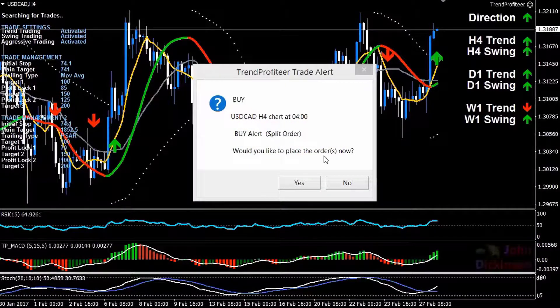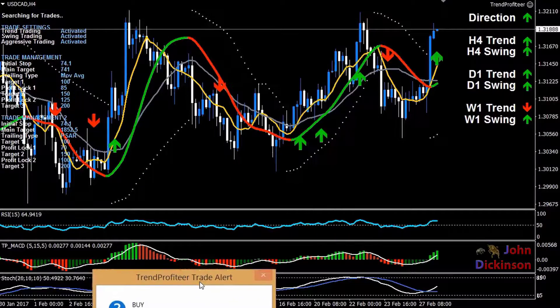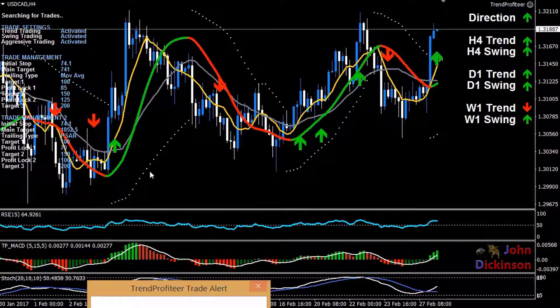Hey, Michael Nurok here. I'm considering taking a trade to buy — it's on the USD/CAD, it's on the four-hour chart. You can see it's been rolling along up, down, up, down, up. Now we're in an overall upward direction — five out of the six high time frame indicators are pointing up, so this is very good. I'm a little cautious because it is already at a pretty high point, but the fast moving average has crossed the slow moving average nice and strong.